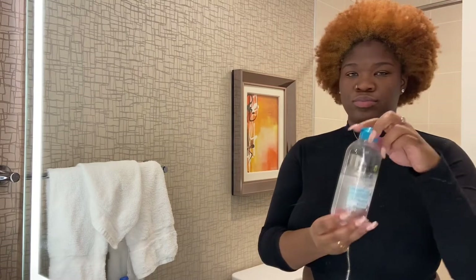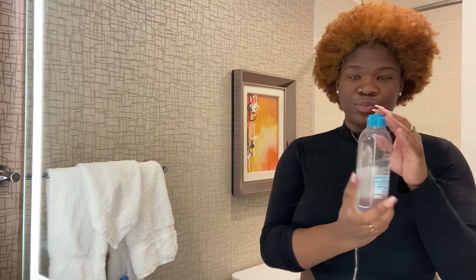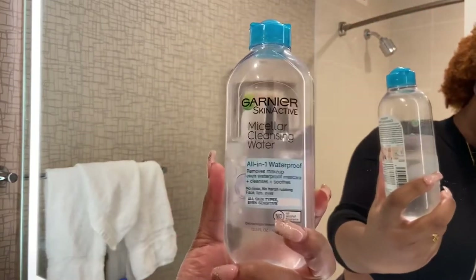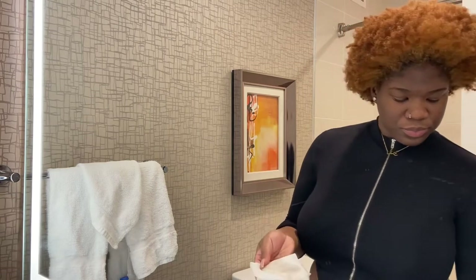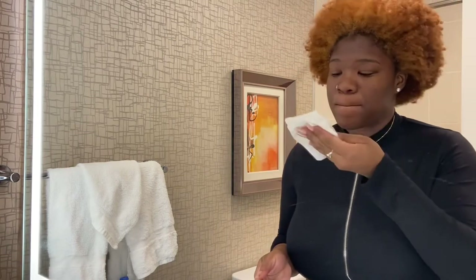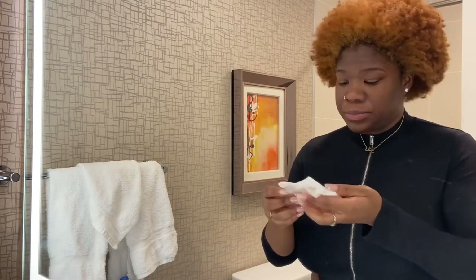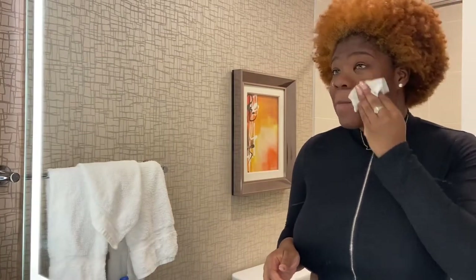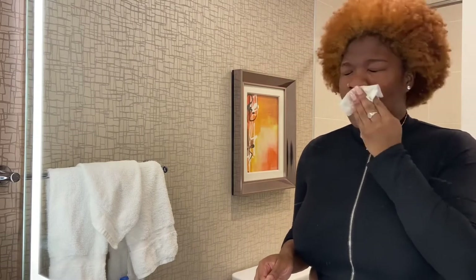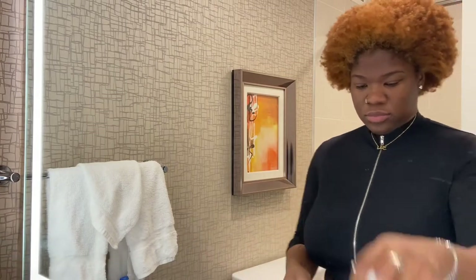I did end up applying a little bit of concealer to my face this morning instead of heavy makeup, so I'm going to use my micellar water to remove the makeup so it's easier to clean the face. I ran out of cotton pads so I had to improvise and use a piece of paper towel, which I was not happy about. I really did not go heavy with the concealer so there wasn't that much, but as I mentioned in my morning routine, I do not like to use paper towels because they can leave particles on your face.